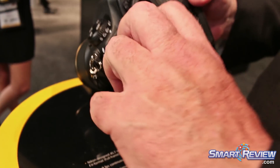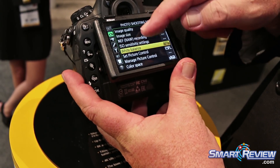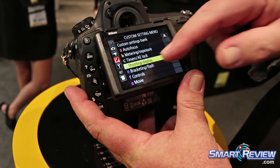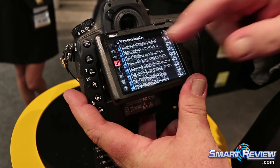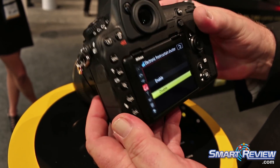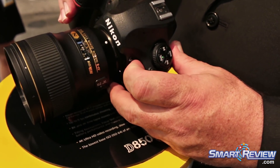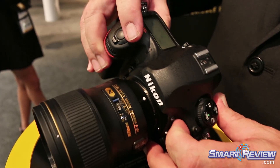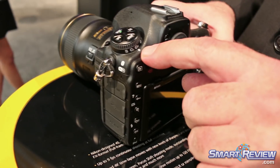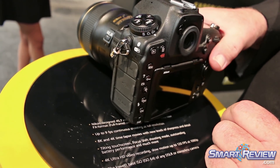Some of the other features include a great 3.2-inch articulated touchscreen in which all of the menus and all of the access on the camera is by touch command. This will also allow you to use touch for playback and for reviewing your images. It also has an easy-to-locate ISO button right next to the record button on the camera.